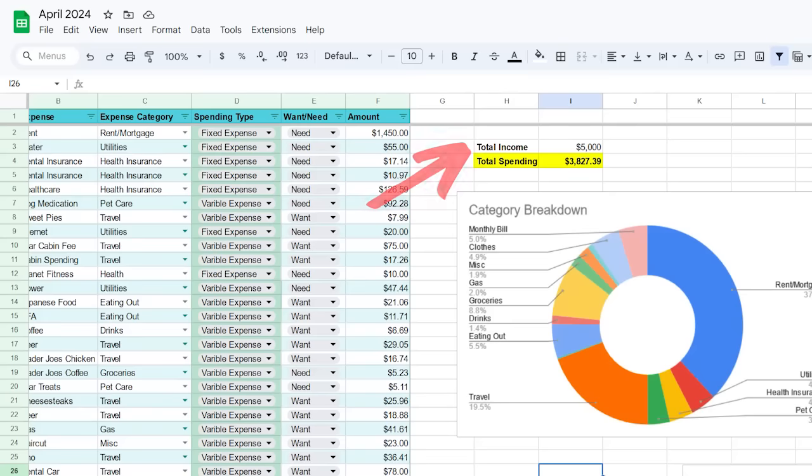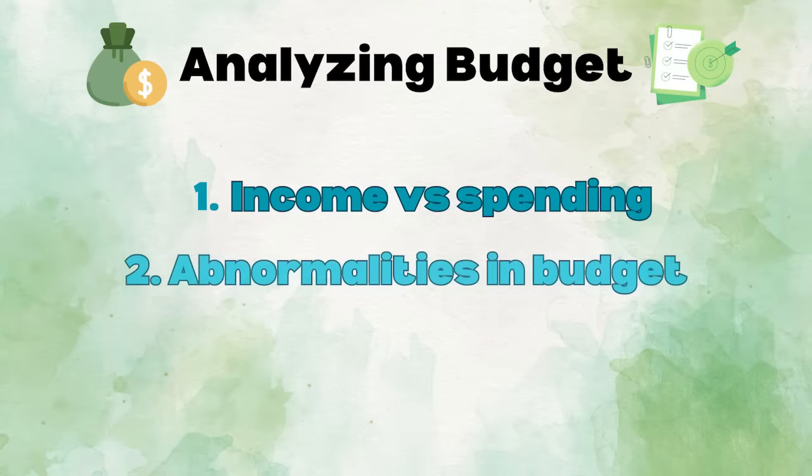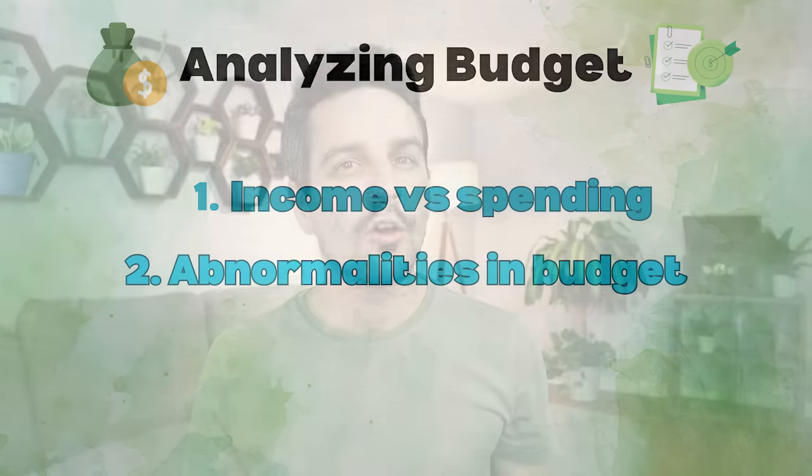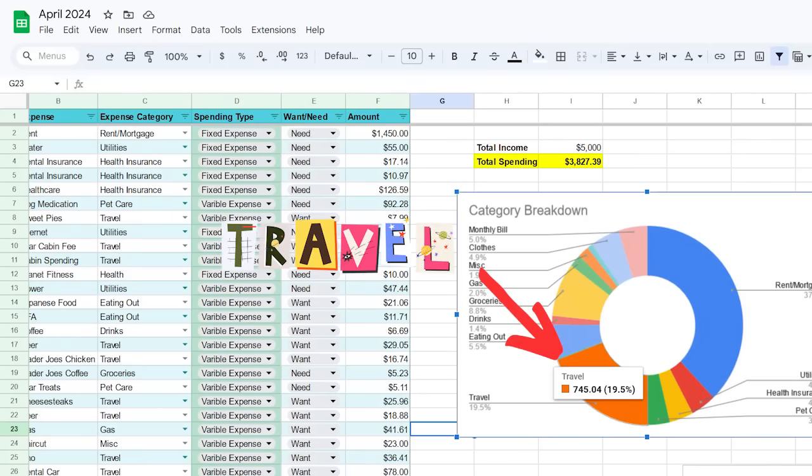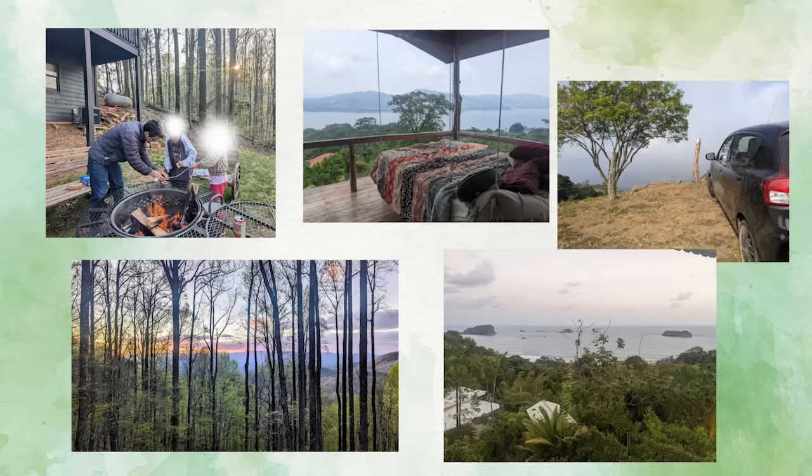On this spreadsheet, my after-tax income was $5,000 and my spending was $3,827. So last month, I spent less than I earned, which is what you want. The second thing I look at is any abnormalities in my budget — was there any abnormal spending, and was it intentional? Looking at the chart, I can see that I spent $745 on travel. Last month I traveled a bit — I went to a mountain cabin for a weekend and to Costa Rica for about nine days.